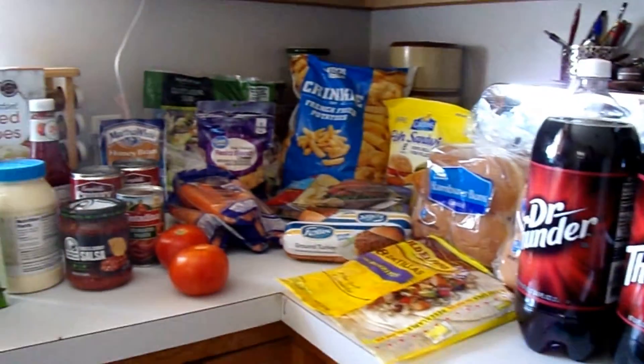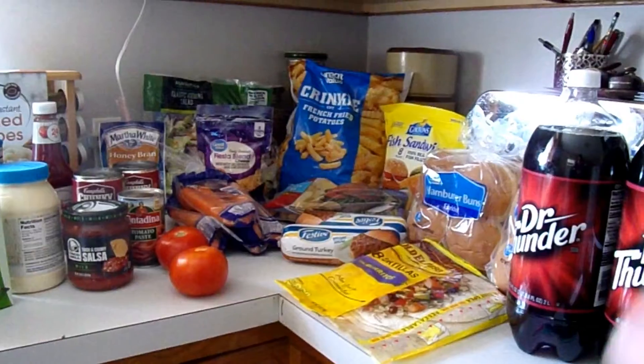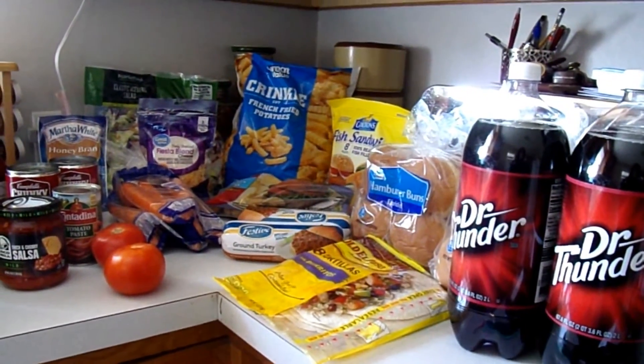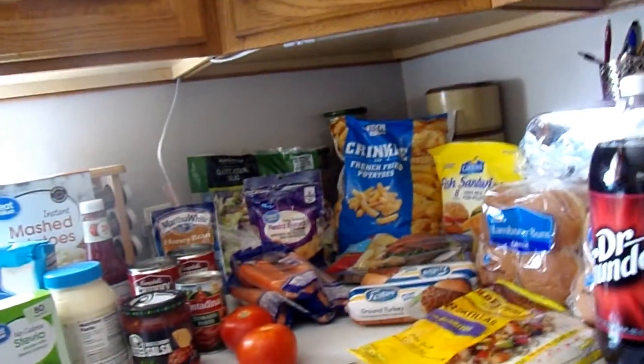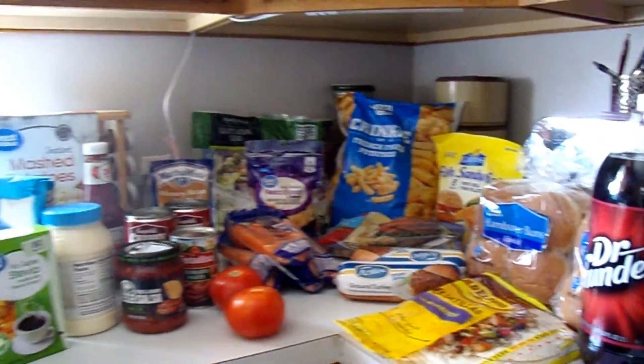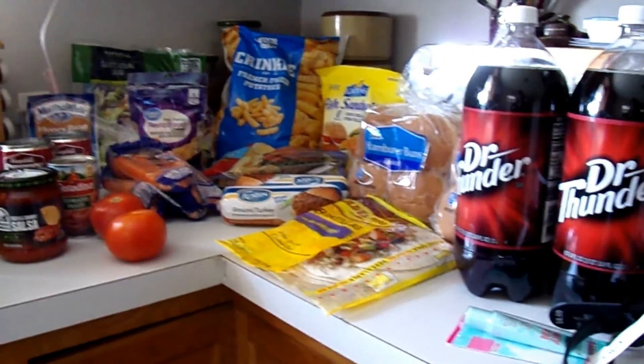So that's this week's haul. It was about $50-some for Walmart, $6 for Dollar General, and about $3 at Dollar Tree. Y'all come back now, you hear?